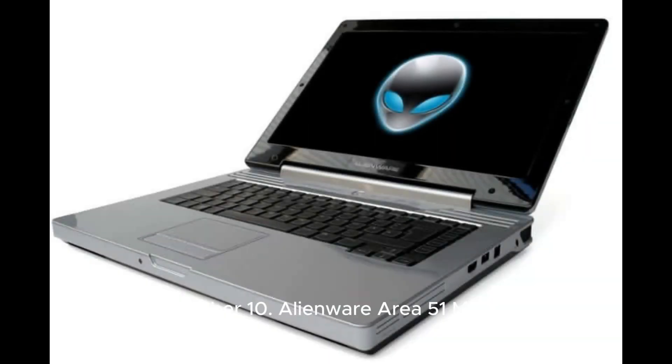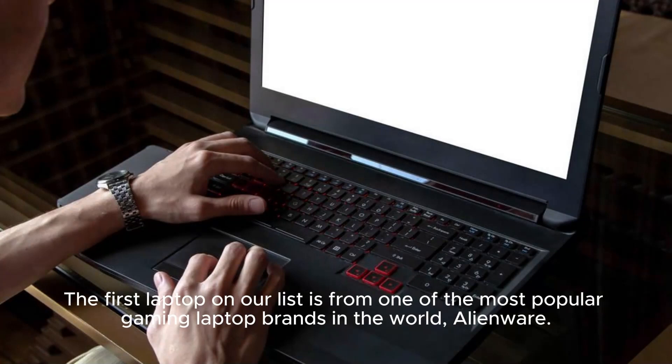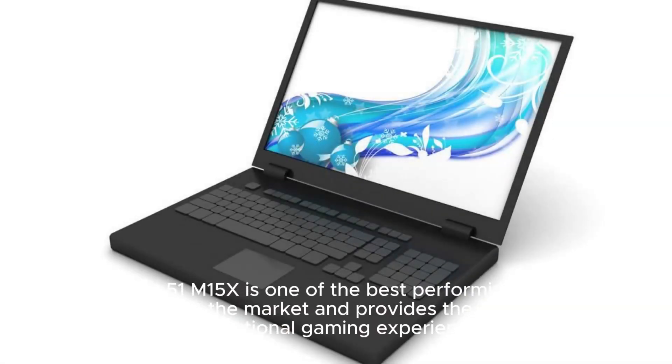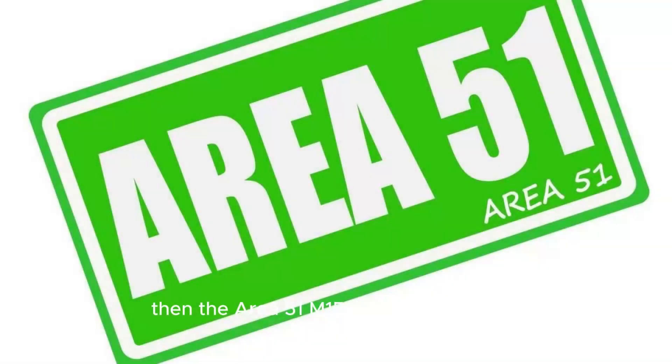Number 10: Alienware Area 51 M15X. Price: $5,000. The first laptop on our list is from one of the most popular gaming laptop brands in the world, Alienware. The Area 51 M15X is one of the best-performing gaming laptops on the market and provides the user with an exceptional gaming experience. If you're looking for a laptop that's reliable, has great graphics and performance, and you have the budget to spend, then the Area 51 M15X is a great choice.